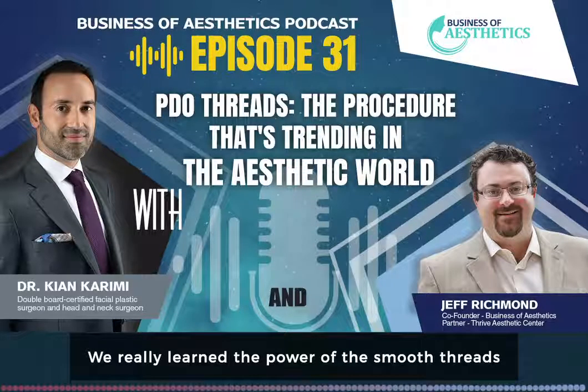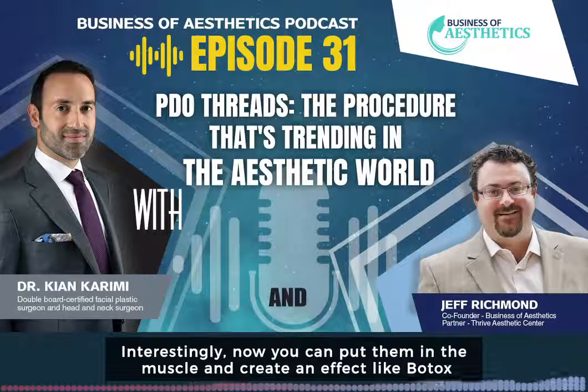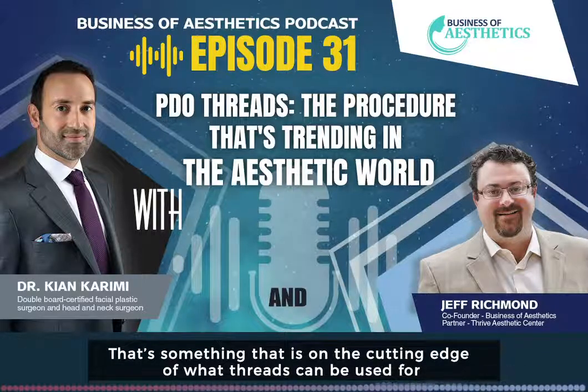We have really learned the power of the smooth threads, which are the little monofilament threads, which can be put all around the face and all around the neck for skin improvement. Interestingly, you can actually now put them in the muscle and create a Botox-like effect. That's something that's just on the cutting edge of what threads can be used for.